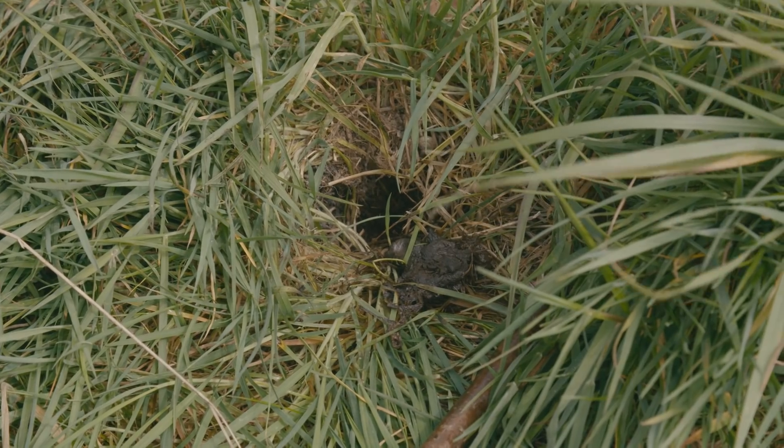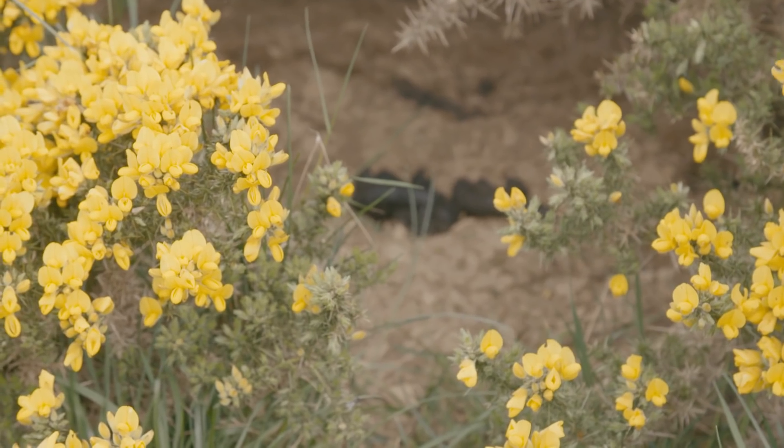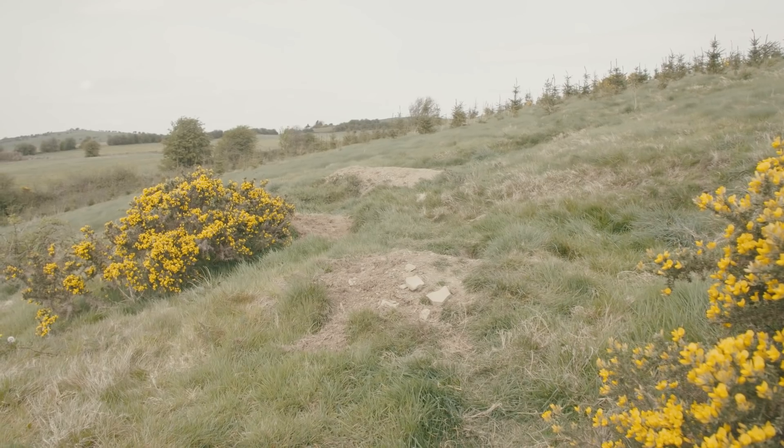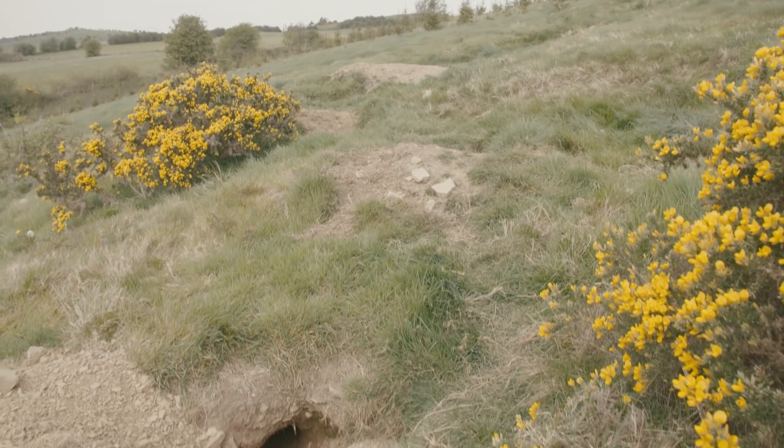A latrine pit is where a badger digs a small hole and defecates into it and leaves it uncovered. Latrines are generally found either close to a set or at the boundary of a badger's territory, often on hedgerows or ditches.